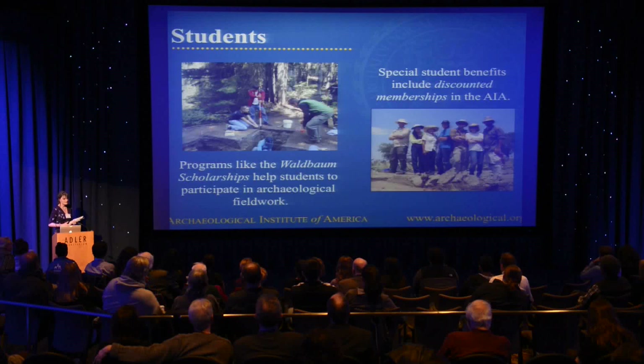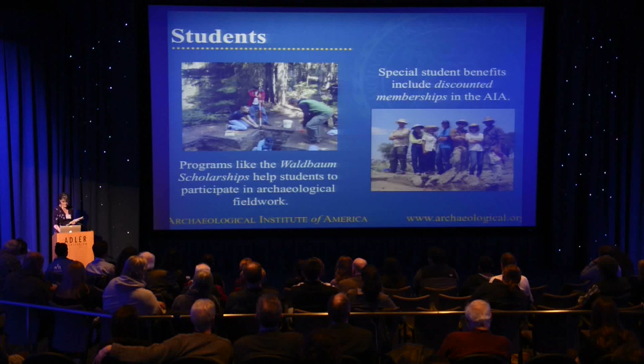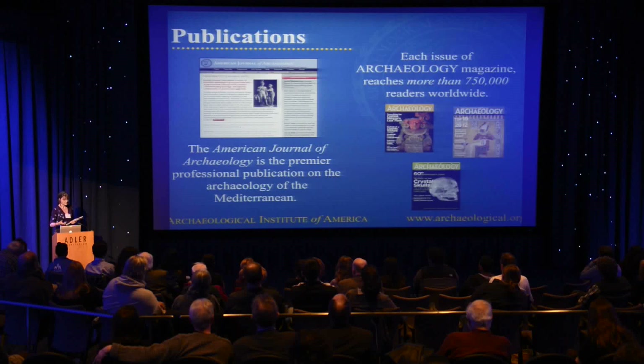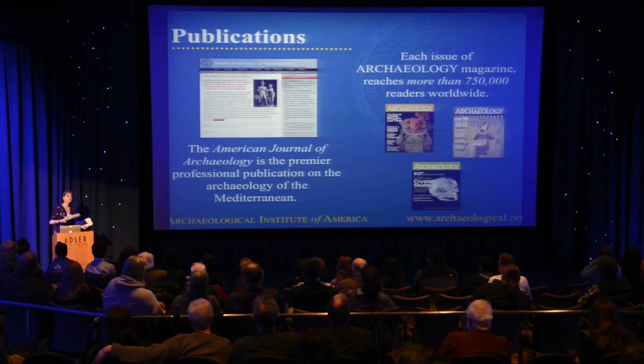We offer opportunities for students, like the Waldbaum Scholarships, to participate in archaeological fieldwork. There are discounted benefits for students. We have publications — we have our official journal, the American Journal of Archaeology, which is the premier professional publication for academic articles. We also have our Archaeology magazine that covers everything that our archaeologists do.